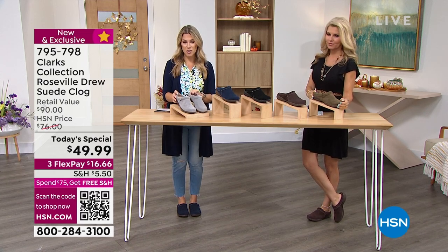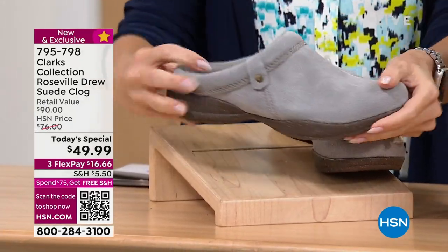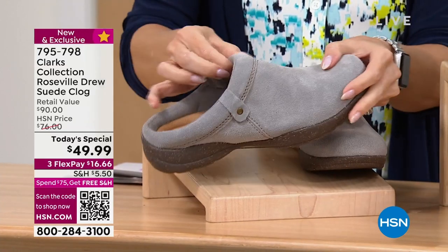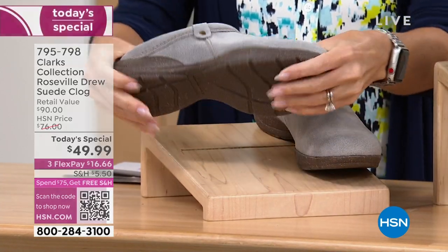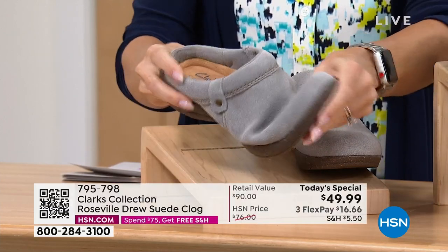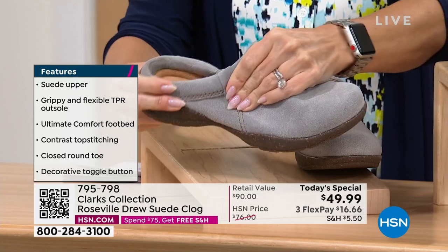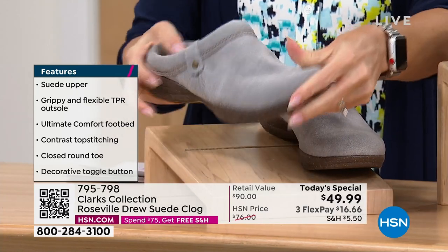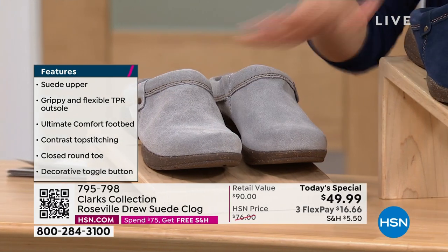I'm going to start right here with the gray. This is the perfect medium gray — it's not too light, it's not too dark. Look at that deep heel cup, all that cushion, that collar all the way around your foot, and that grippy sole. So much flexibility. Would you ever think that a clog could be so flexible on the top, on the sides, on the bottom? These have been so popular today. That's the gray.